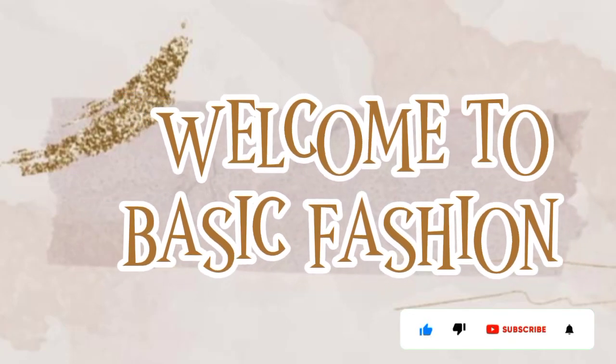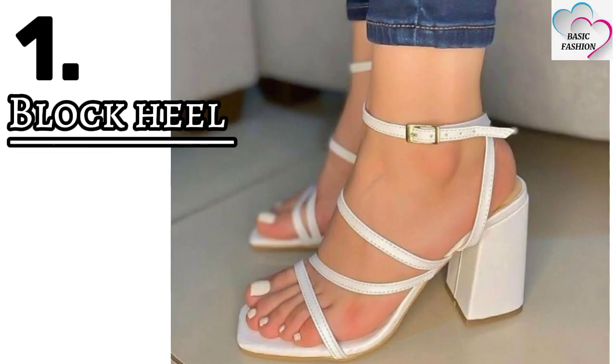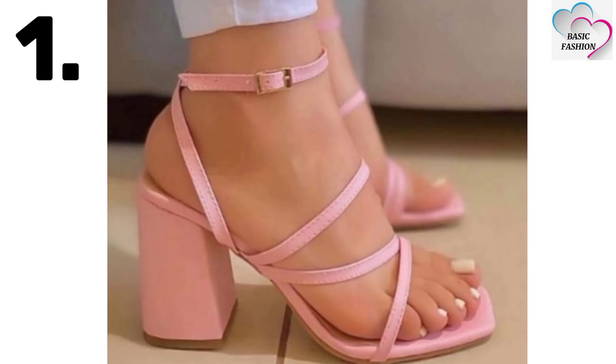Hey friends, welcome back to Basic Fashion YouTube channel. I hope you guys are well. In this video, you will find out types of footwear for girls. Number one is block heel — nowadays block heel is really trending.